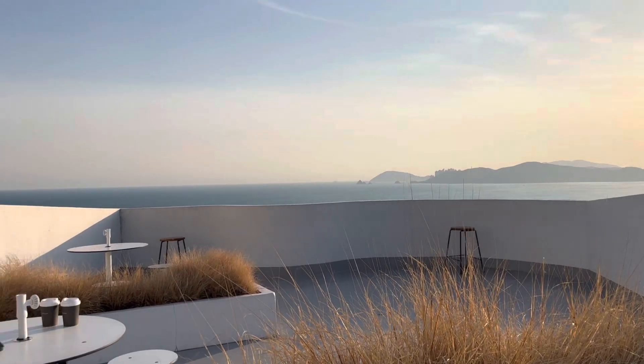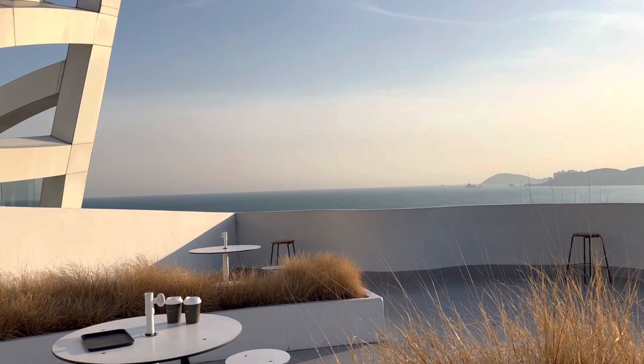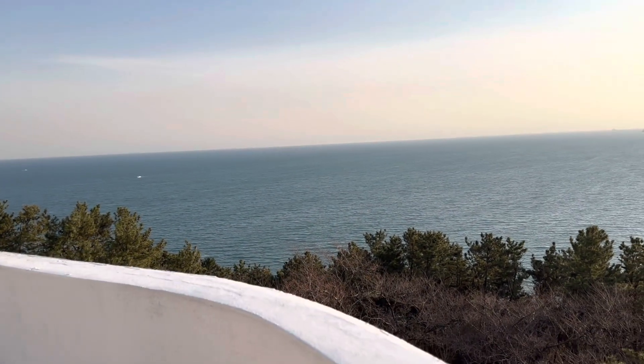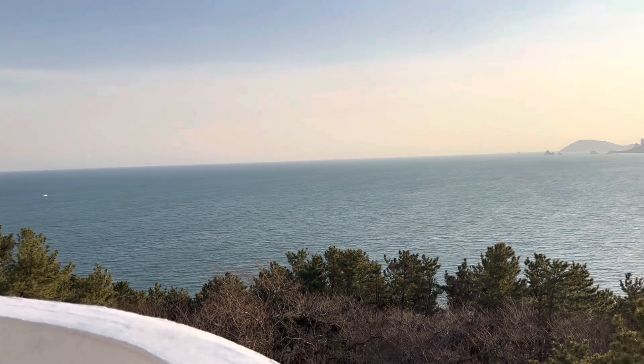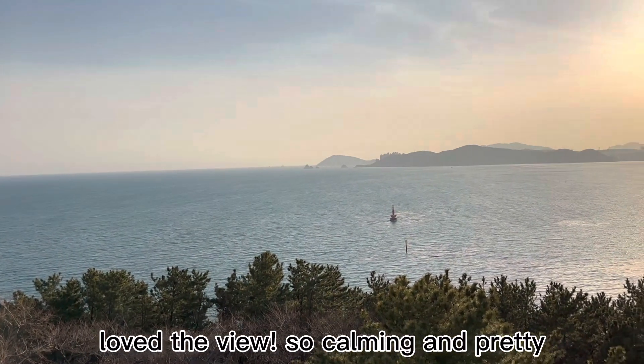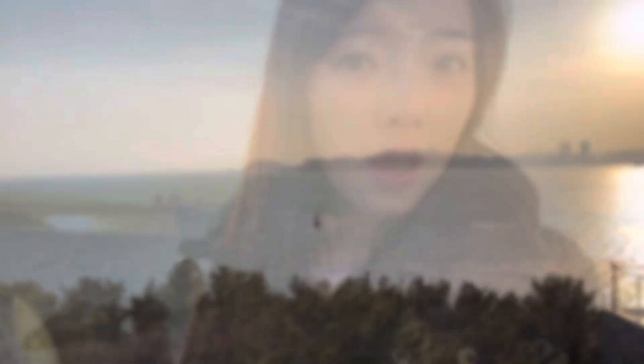We came for this view. It's so beautiful. Look at the water — this is a closer view, it is so pretty. Now we're done chilling at the cafe, so now we are going to head towards Haeundae and get some food and explore the market.